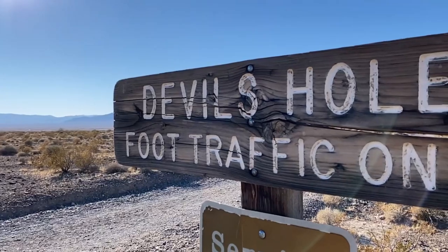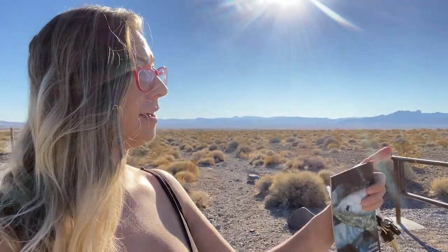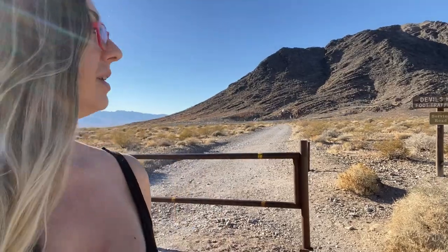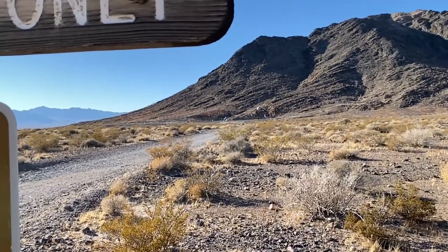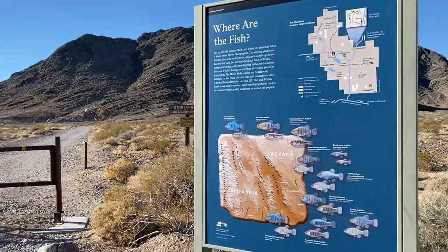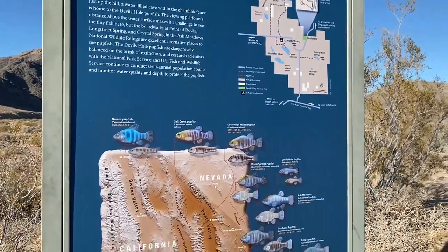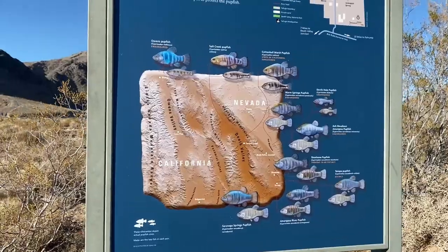I just parked at the Devil's Hole parking area. There are a couple of other cars here — finally the first sign of humans since I've been here. We are going to hike up this small trail; it's about 0.15 miles, a very short trip up this little hillside. You can see the sign over there saying this is the Devil's Hole entrance. We'll talk about the history and some of the legends and myths associated with it. You can also see a little bit of information on the endangered pupfish — these pupfish can only be found in this little pond and nowhere else in the entire world.